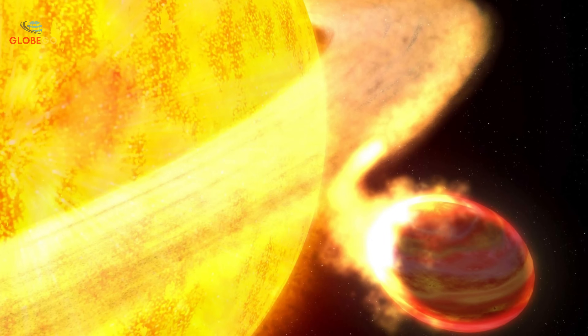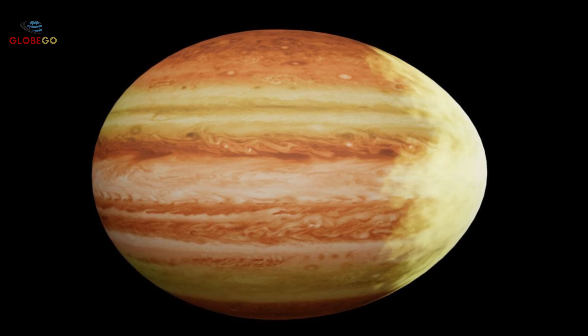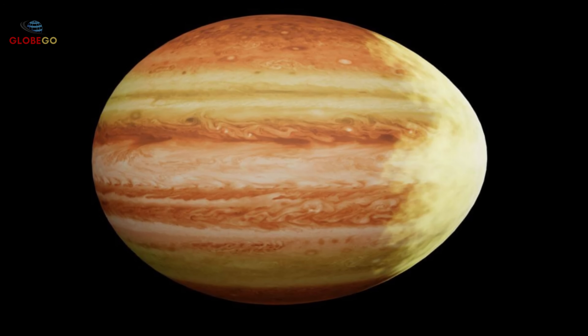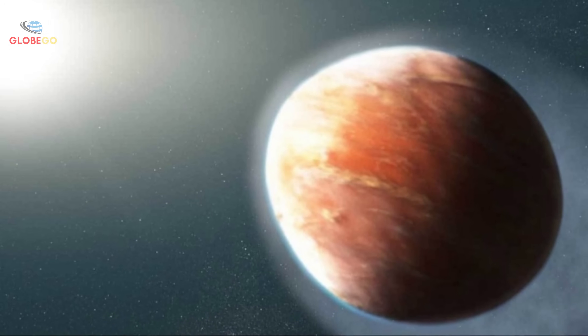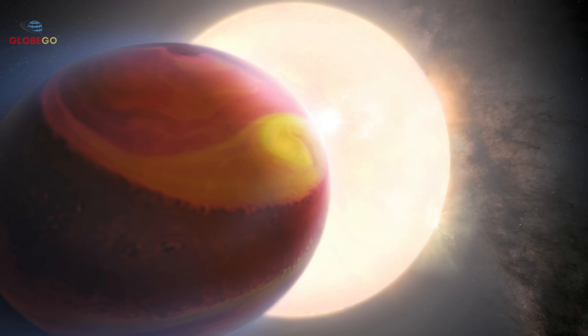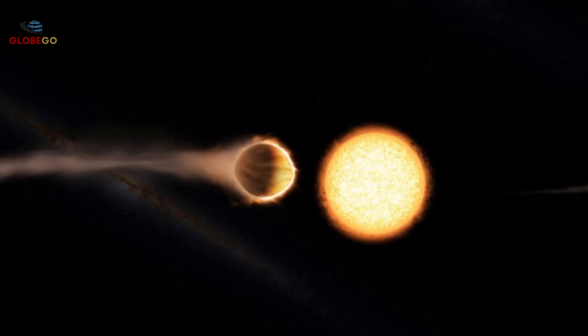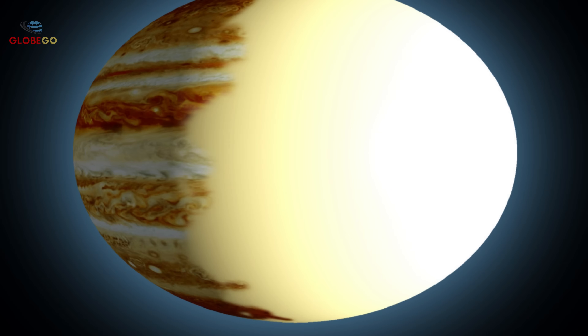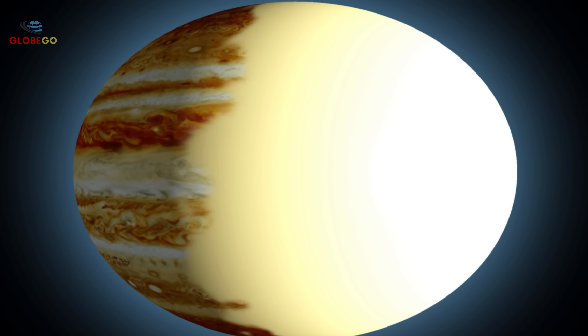Wasp-12b was doomed from birth — the same gravity that locked it in orbit now destroys it. Trapped in a death spiral, it's too massive to vanish quickly but can't escape its fate. This slow destruction may be common among hot Jupiters across the universe. Watching Wasp-12b's demise reminds us that the universe is harsh, and even entire planets are vulnerable to unstoppable cosmic forces beyond their control.